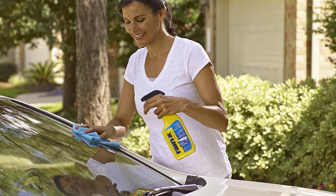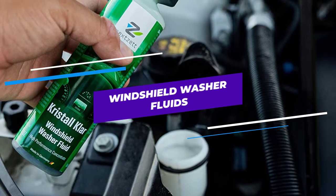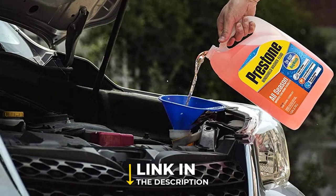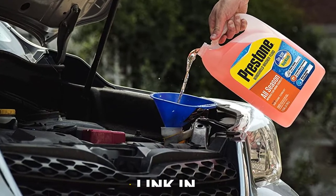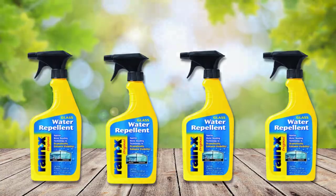Are you looking for the best windshield washer fluids? In this video, we will break down the top 4 windshield washer fluids. We have included links in the description for each product mentioned, so make sure you check those out to see which one is in your budget range.